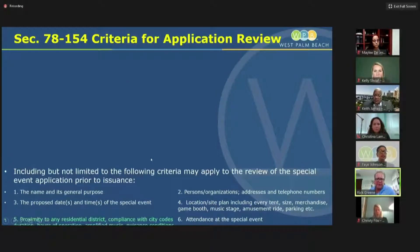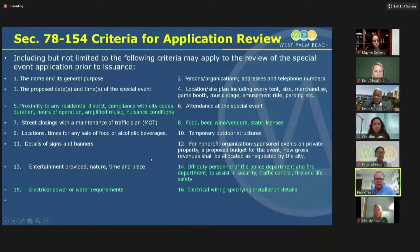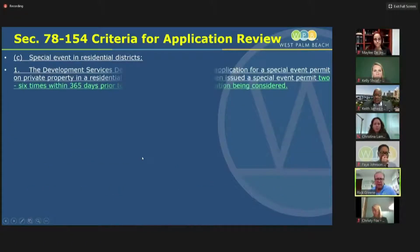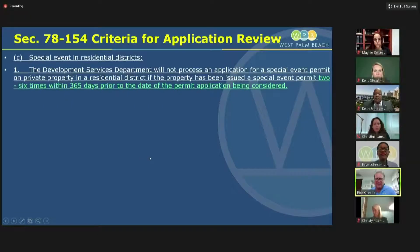We're expanding the criteria we'll be using. One of the things we're going to focus on is proximity to residential districts. With uses like 717 Forest Hill, where uses were not complying with zoning, we'll take a look at that. We'll ask for hours of operation and whether there's amplified music. The big issue is — if you're having an event on private property, do we want to limit the number of events? We are suggesting somewhere in the range of two to six times within a 365-day period.